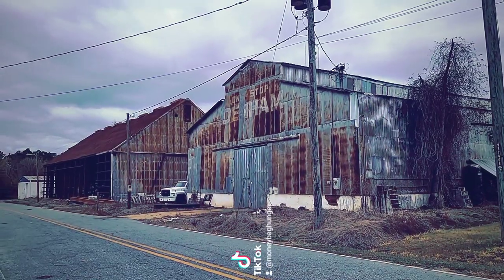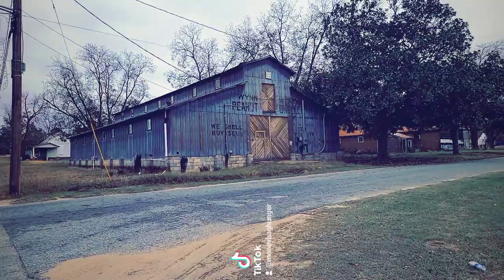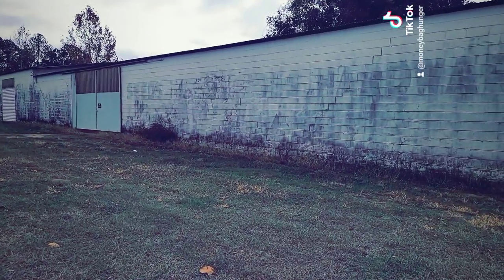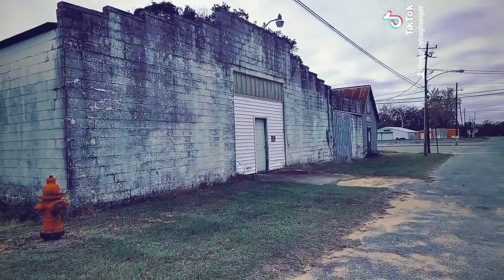We also have the old Win Peanut and Shelling building right here. This is one of the older buildings across the street from the shelling company — it's the seeds. It's hard to read, and hardware right here, and that is the front of that building.